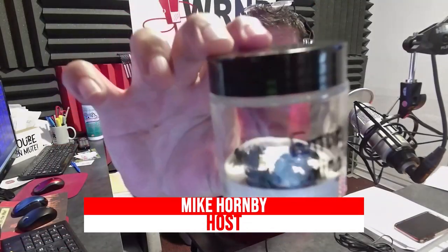Jessica, you teach at Spring Mills High School. What grades? It's 11th and 12th grades. And approximately how many students do you have in your class? Approximately 180.